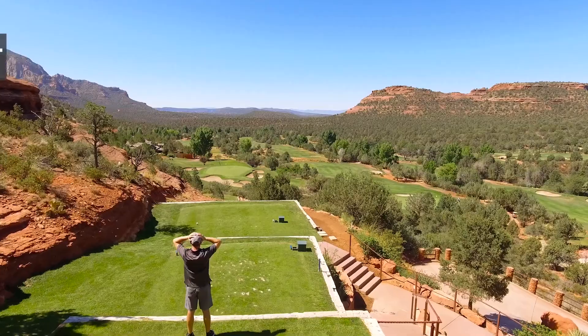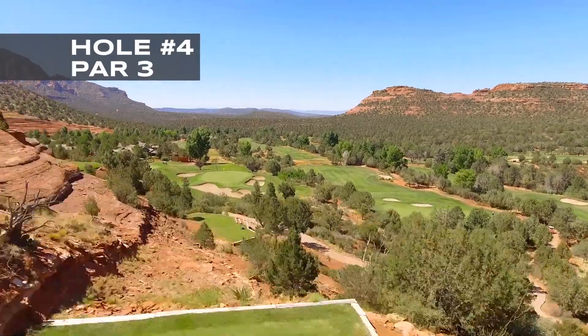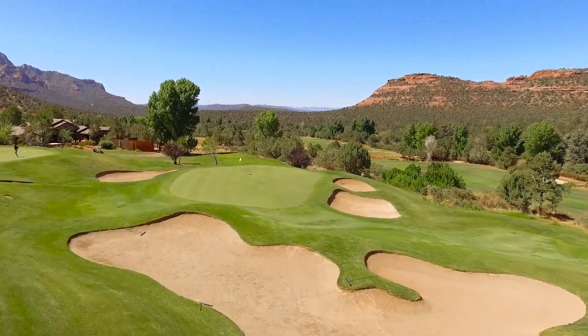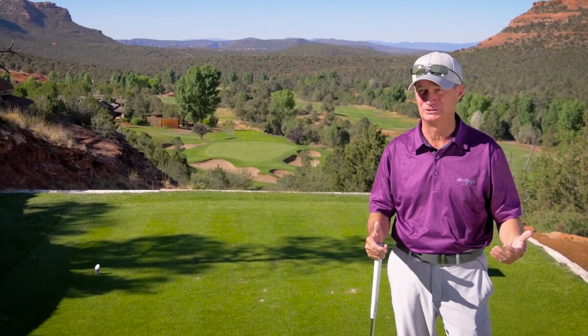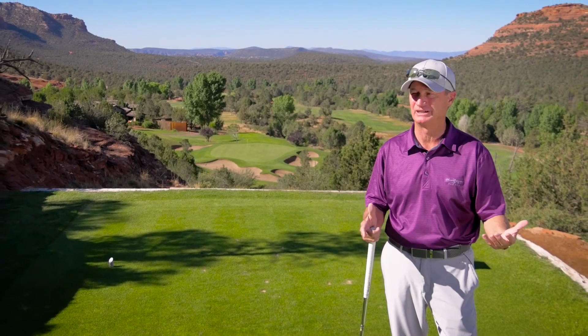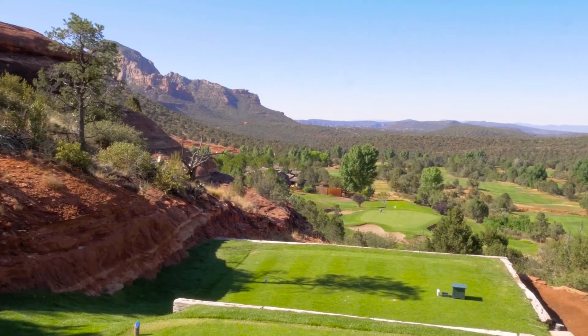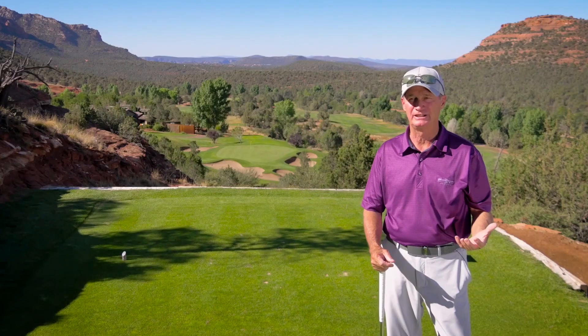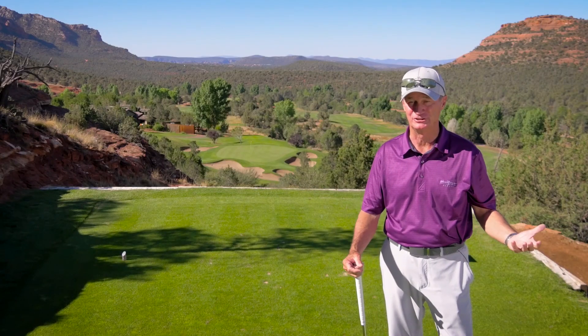We really call this our signature hole, the most dramatic hole out here at Seven Canyons. We've got about a 90-foot elevation drop between the tee box and the green. This is where everybody pulls out the camera and wants to take a good picture. You can just spin around — there's a good view in every direction. In ranking this against par threes in Arizona, this certainly ranks right at the top.